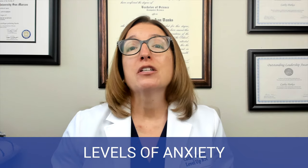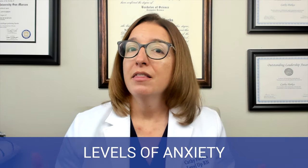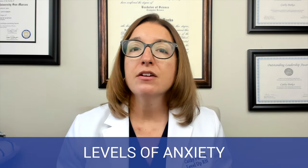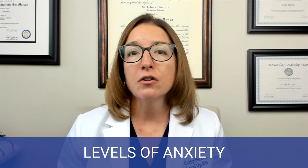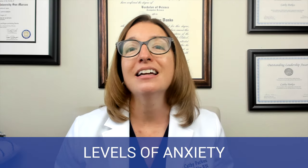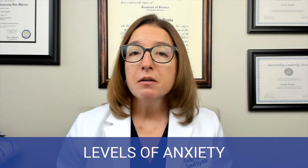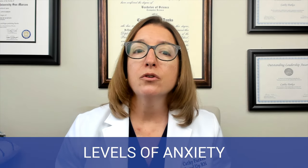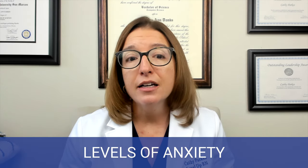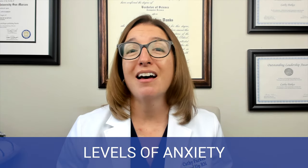If we get to severe anxiety, the perceptual field has greatly decreased. Patients who have severe anxiety will have difficulty completing even a simple task, and effective learning is not possible at all at this level. Symptoms of severe anxiety can include a feeling of dread, headache, nausea, diarrhea, insomnia, palpitations, as well as hyperventilation.